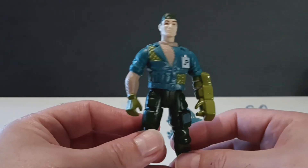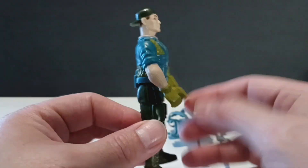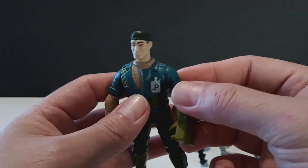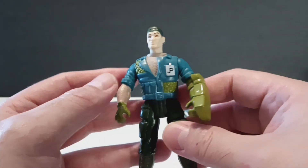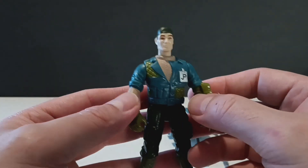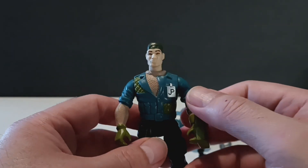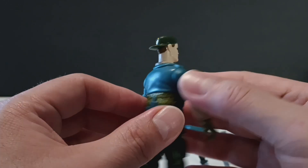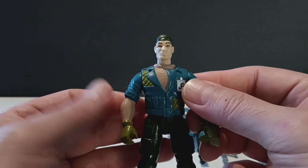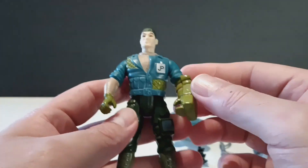This is the dino tracker guy that came in the set. He doesn't have a name or anything, but a lot of this stuff is pretty much a remold or reuse — the only thing that's different is probably the head. I believe it may have been reused for the 1999 JP Dinosaurs line, but I'm not quite sure. I could be wrong, and this might be the only time this head sculpt was used. Please do correct me if I'm wrong.